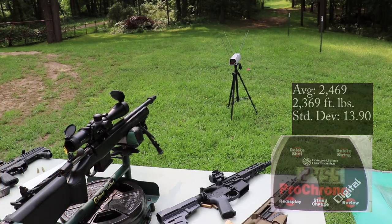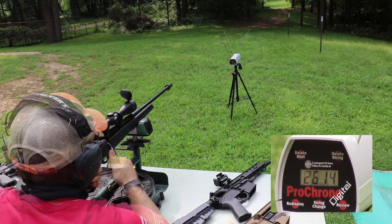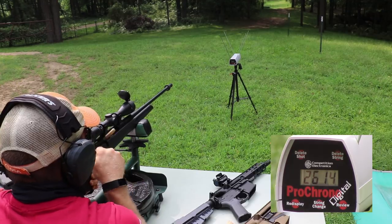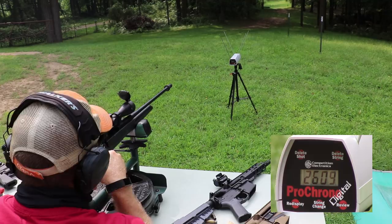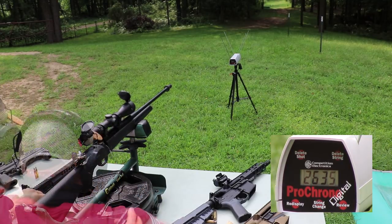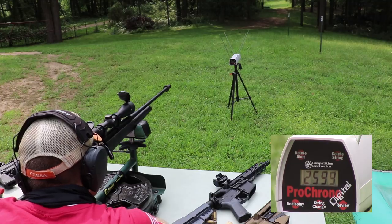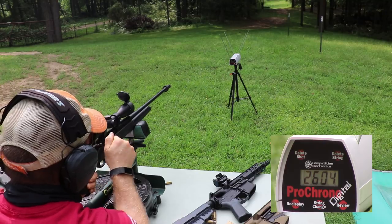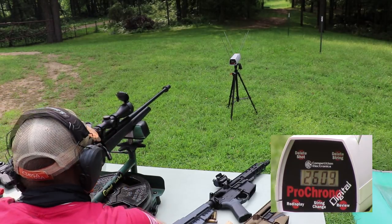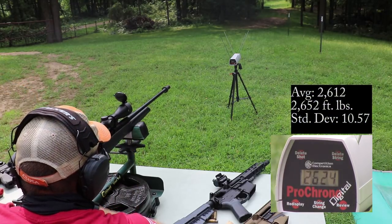Chronograph readings continued: 2655, 2614, 2609, 2614, 2609, 2635, 2599, 2604, 2609, 2604, 2624.